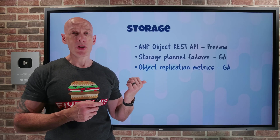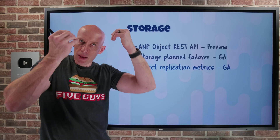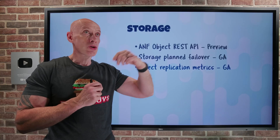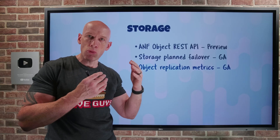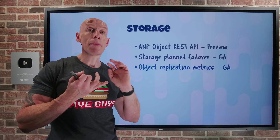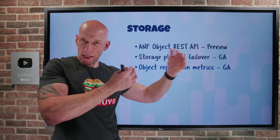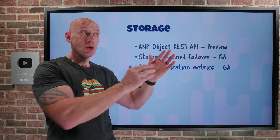Object-level replication metrics have gone GA. Unlike geo-replicated storage accounts that replicate at the account level to a paired region, object-level replication lets you replicate at the container or object level to a storage account region of your choice — giving much more flexibility. New GA metrics now show you the pending operations and pending bytes so you can understand the state of replication. Both metrics are emitted in time buckets — less than 5 minutes, 5 to 10 minutes, 10 to 15 minutes, etc. — showing how long operations have been pending replication to the destination account.